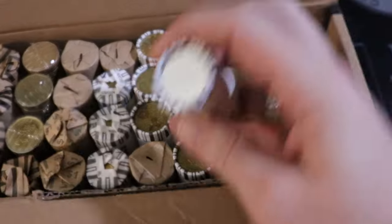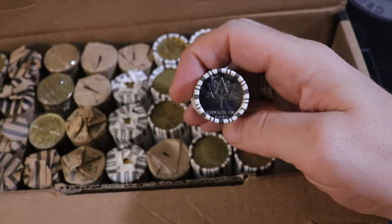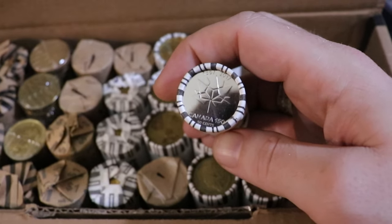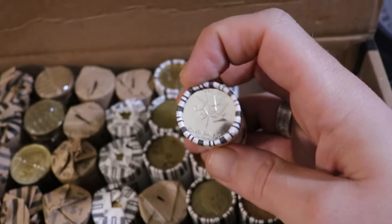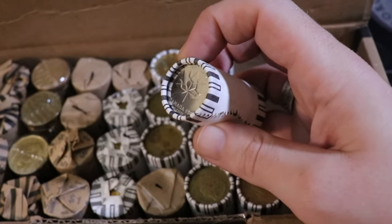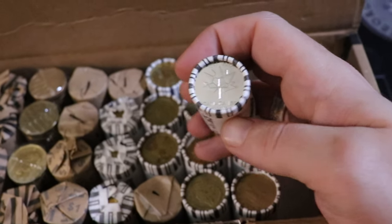We have an ender here that I am very excited about. This is not a loonie — some of you might already know what this is — but this right here is a 50 cent coin and it is actually 2017. I already know what it is and it is definitely NIFC, so this is worth a couple bucks right off the bat. I'm saving that for last, because you've got to save the best for last.